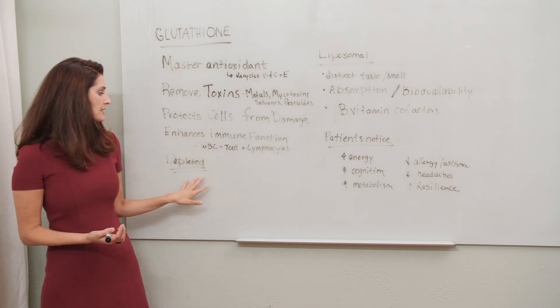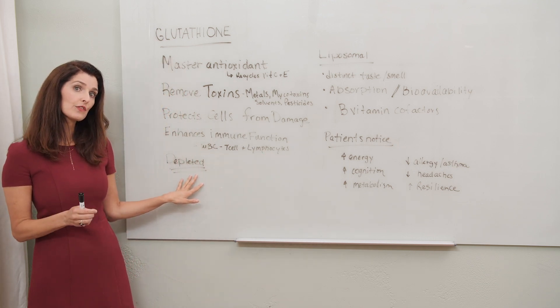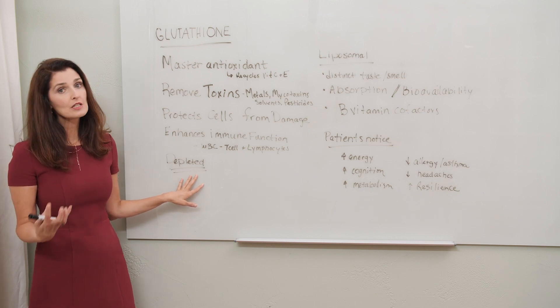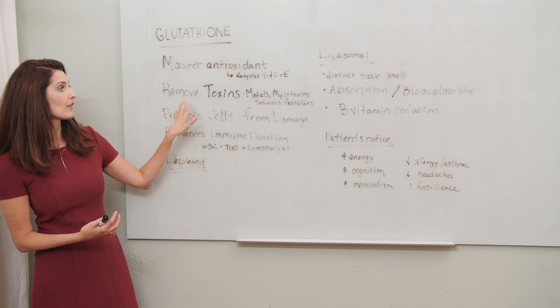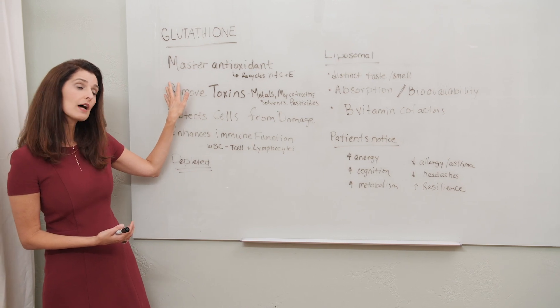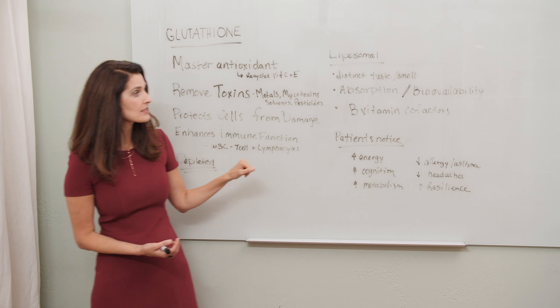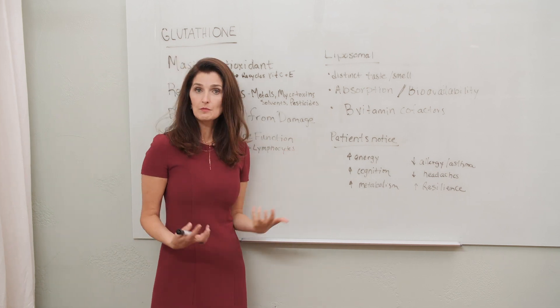The problem is when I test the levels of glutathione in my patients, it's often deficient. It's gotten depleted from having to deal with all the oxidative stress in our bodies, from removing toxins, as well as sometimes our genetics.